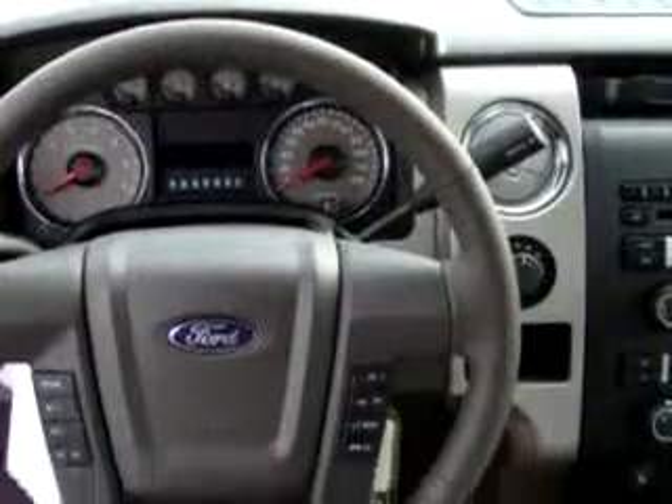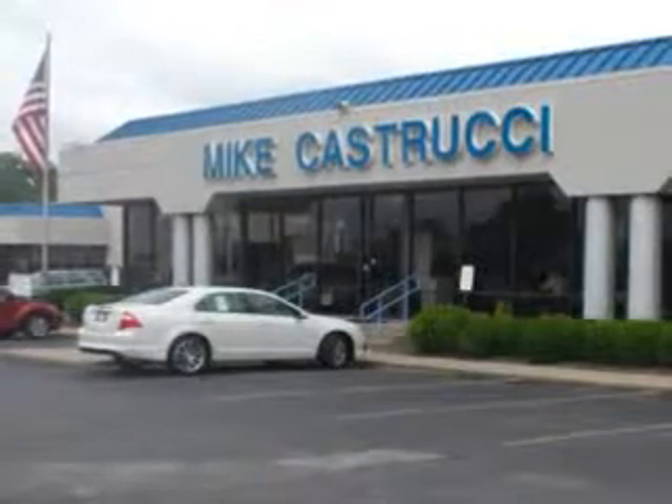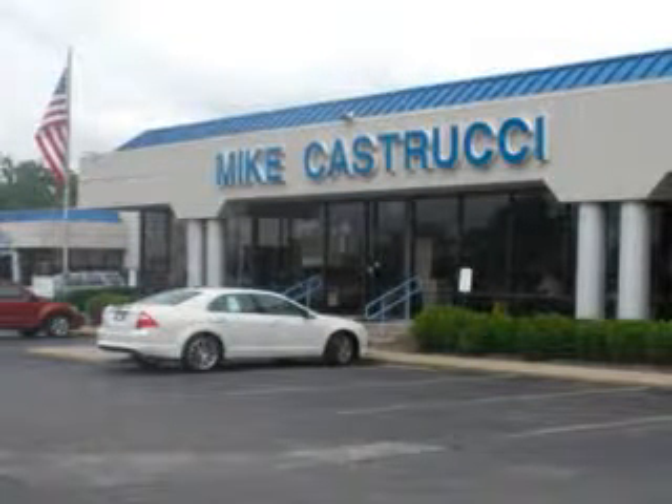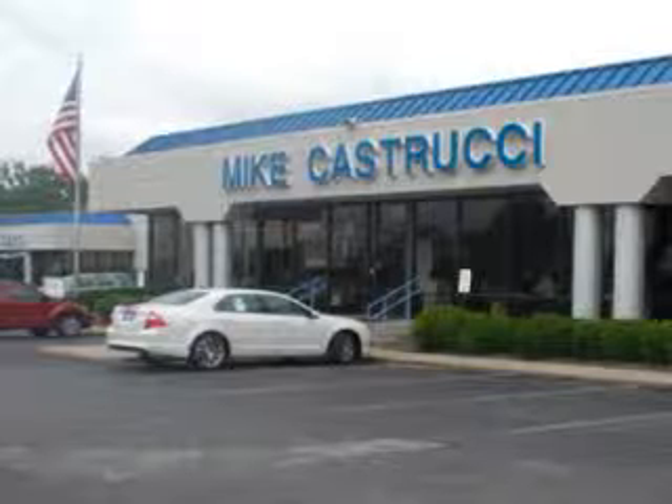Enjoy the drive in this 2010 Ford F-150 XLT. See us at Mike K.S. Trucy Ford today. Remember the name — Mike K.S. Trucy — for selection, savings, and easy automotive credit. Open seven days a week.